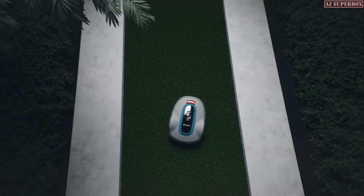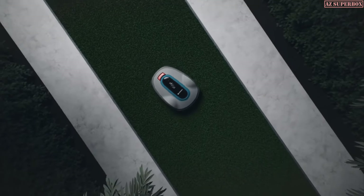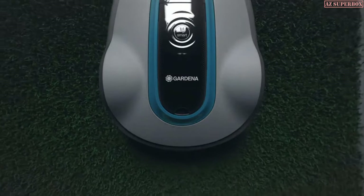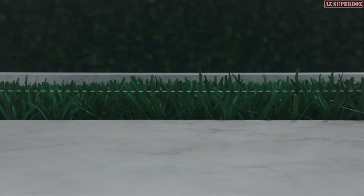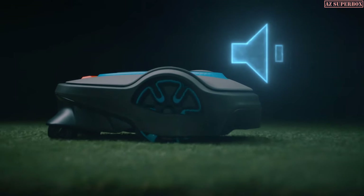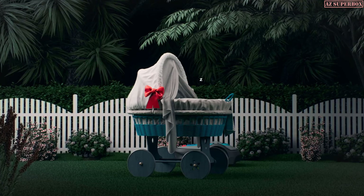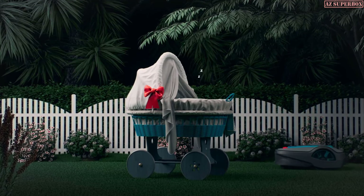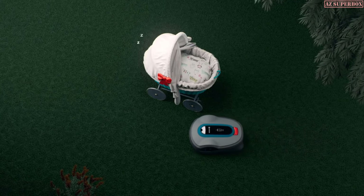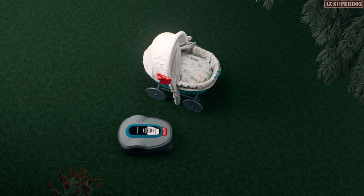The Smart App helps to optimize schedules to avoid mowing when hedgehogs or other nocturnal animals are active. As an expert navigator, the Smart Sileno tackles the narrowest spaces and tightest passageways with ultimate precision. Thanks to sensor control, it will track the growth of your lawn and only mow when needed.